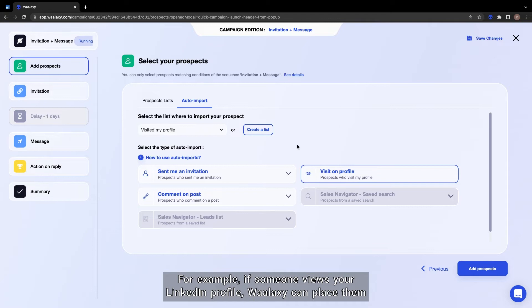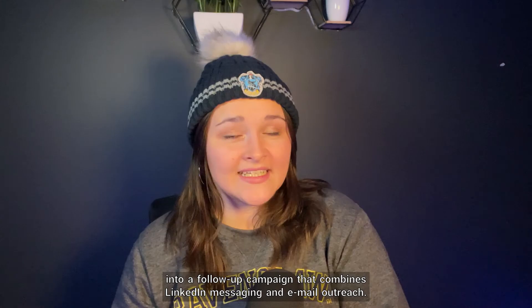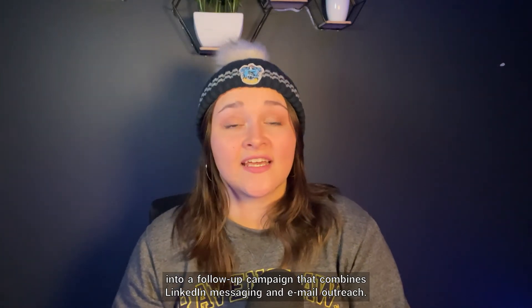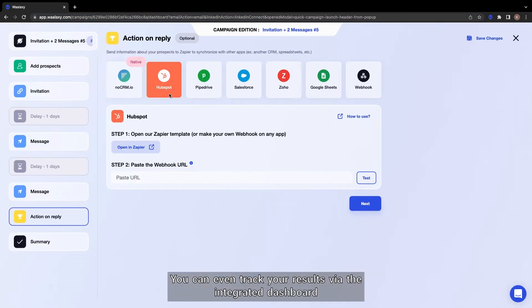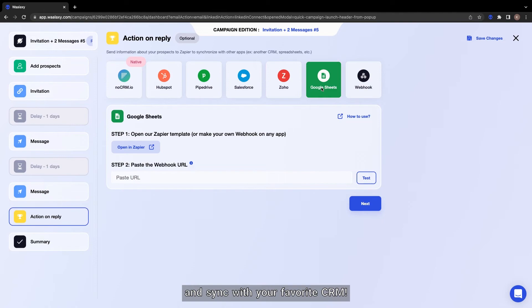Combine it with a LinkedIn campaign and you can create an entirely automated sales machine. For example, if someone views your LinkedIn profile, Wallaxi can place them into a follow-up campaign that combines LinkedIn messaging and email outreach. You can even track your results via the integrated dashboard and sync with your favorite CRM.